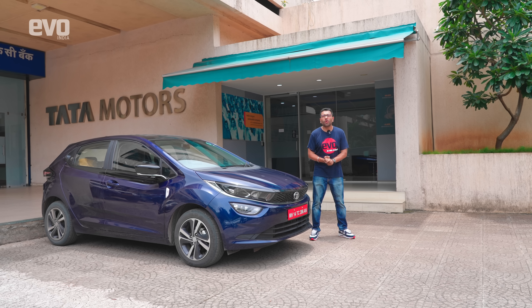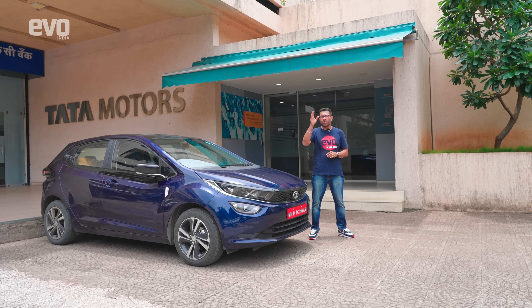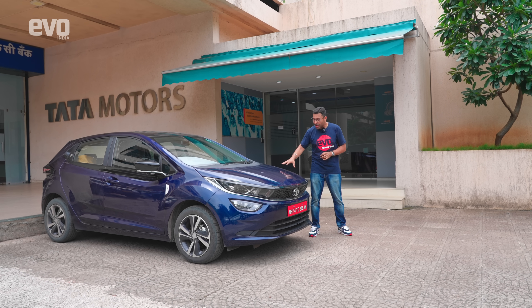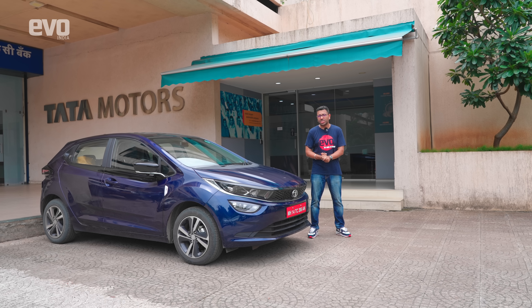We're going to go on the Golden Quadrilateral, starting off here in Mumbai, then going north to Delhi, Kolkata, Chennai, Bangalore, and back to Mumbai. It's going to be a 5,000–6,000 km road trip over around two weeks, and we're going to be running only this CNG vehicle to answer all the myths around CNG cars.